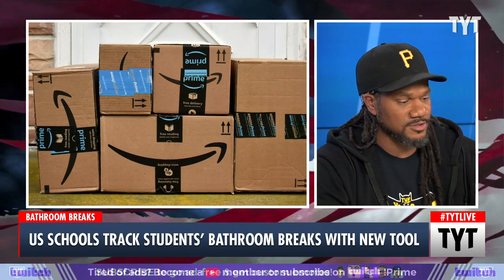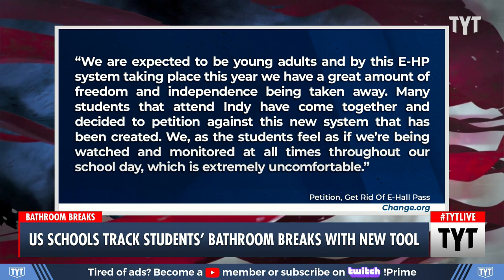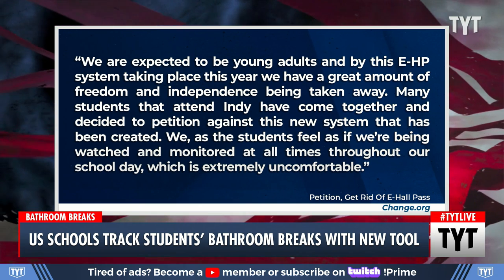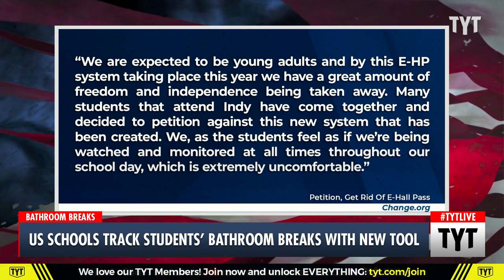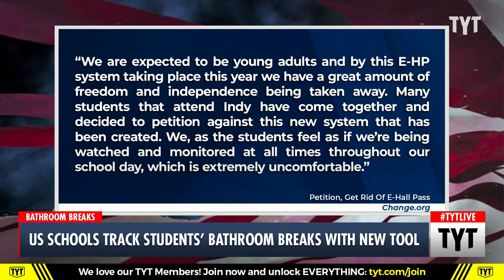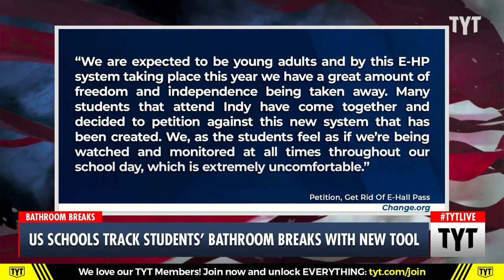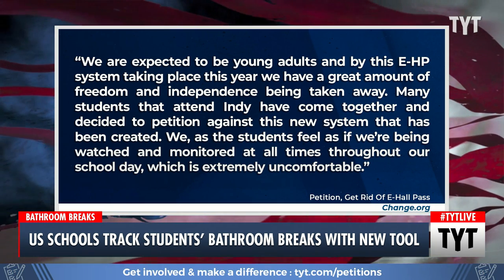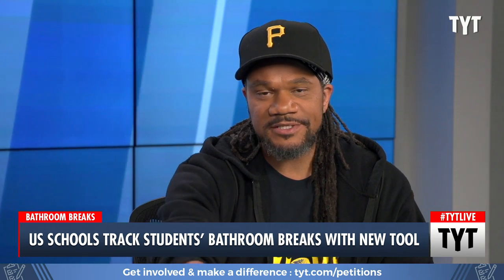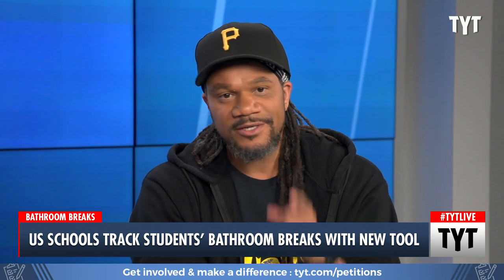One of those petitions reads: 'We're expected to be young adults, and by this EHP system taking place this year, we have a great amount of freedom and independence being taken away. Many students have come together to petition against this new system. We, as the students, feel as if we're being watched and monitored at all times throughout our school day, which is extremely uncomfortable.' So Jake, you guys can't meet up, you can't be in that particular bathroom, you can't be in that other hallway, and in fact you've been there for 45 seconds — where does it end?